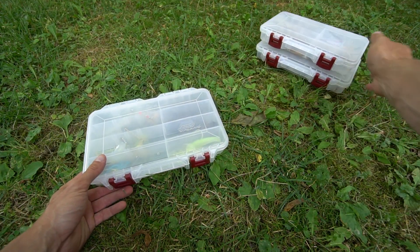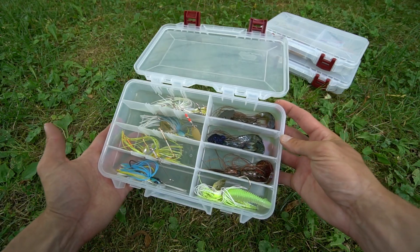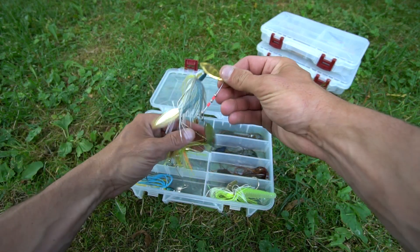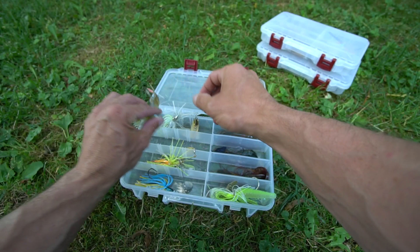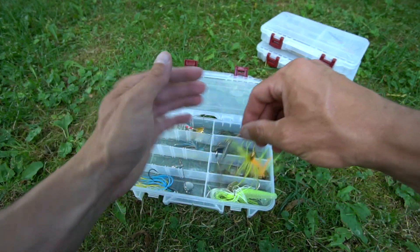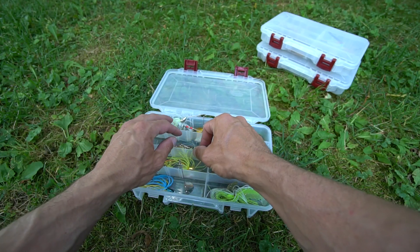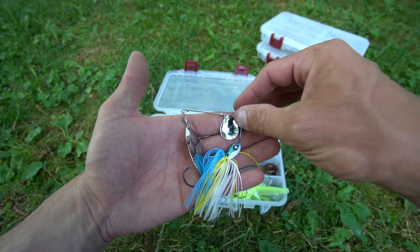Now we're going to go on to this box — spinnerbaits and chatterbaits. You do have a War Eagle 3/8 with a double willow blade, a Strike King KVD half ounce in the Sexy Shad color. Back to the War Eagle — a cool tip: if you carry boxes like this you can hang the blade over the next slot and it will work. You do have a half ounce War Eagle with a compact silhouette — it's half ounce in size but has the profile of a quarter ounce with two smaller willow blades and it will cast farther than a half ounce spinnerbait of another brand.